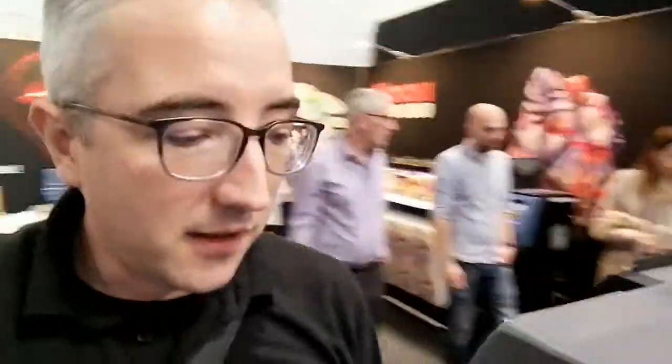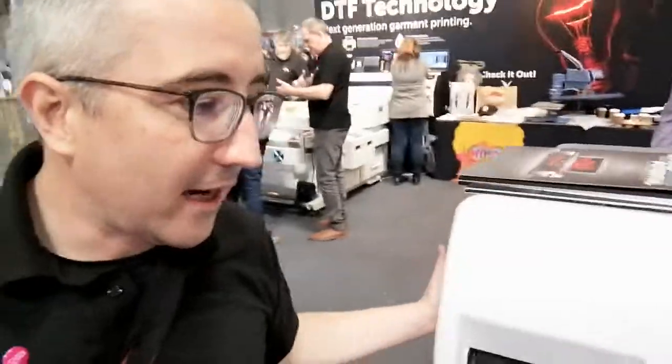They've also got their Mimaki dye sublimation printers here today, which you can just see behind me. They've got their HP latex textile printing system as well as their HP dye sub printers. For anyone that doesn't know a lot about dye sub printing, it really is for soft signage and exhibition graphics. As you can see on the RASmart stand, their light boxes and fabric booths are really top quality.